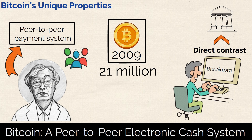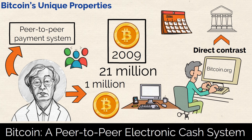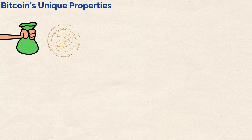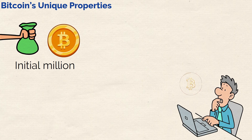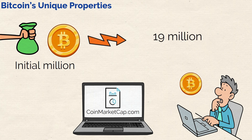This means that only 21 million Bitcoins will ever exist. It's believed that Satoshi Nakamoto mined around 1 million Bitcoins during the initial phases of the project, probably using a desktop computer. As the years have gone by though, Bitcoin mining has become intentionally more difficult. The reasons for why are coming up later in this video. You would need to expend a lot more resources today to mine a single Bitcoin compared to those initial million. According to data from CoinMarketCap.com, at the time of this video, there are 19 million Bitcoins in circulation.